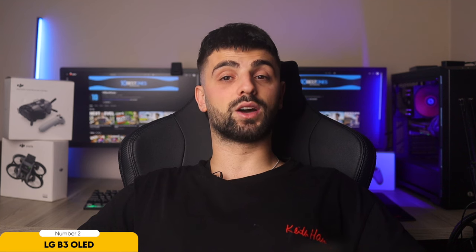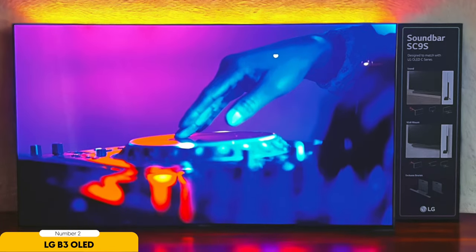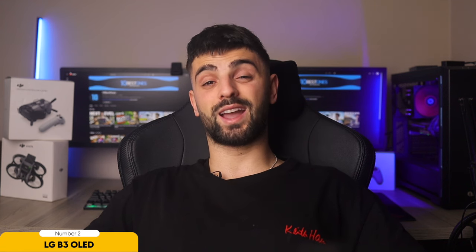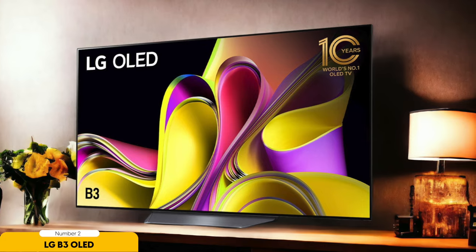But that's not all. Buckle up for a ride of smooth, fluid motion thanks to the 120Hz refresh rate, ensuring you never miss a beat. And with its low input lag, your commands are executed with lightning speed, keeping you ahead of the competition at all times. The LG B3 OLED comes equipped with variable refresh rate support, adjusting the refresh rate on the fly to match your game's frame rate. Say goodbye to screen tearing and stuttering, and hello to a gaming experience that's as seamless as it gets.